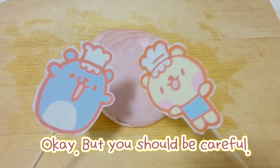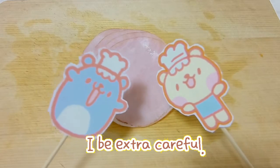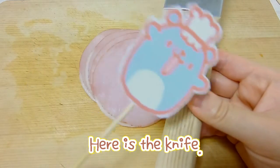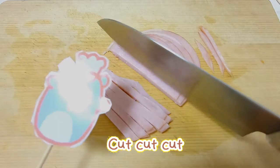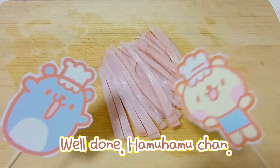Just be careful, okay? Don't chop your finger. I will be extra careful. Here's your knife. Thank you. Cut. Cut. Well done, ham ham chan, well done.